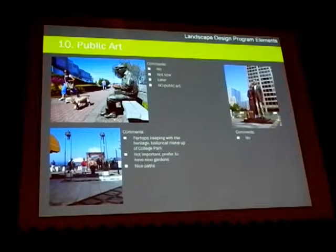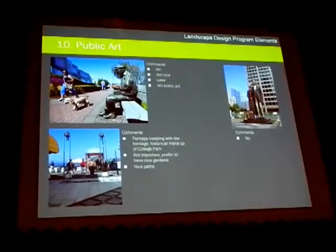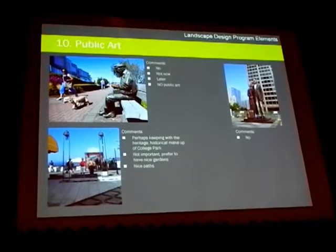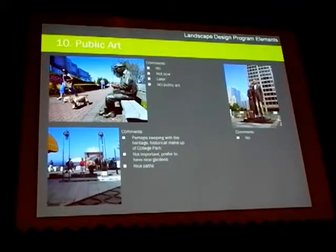Public art: we asked in a very general sense what you thought about public art and whether we should be looking at it. The answer was no — you didn't want any public art and didn't really think it was that important. So that was interesting and directs us on how we actually move forward.